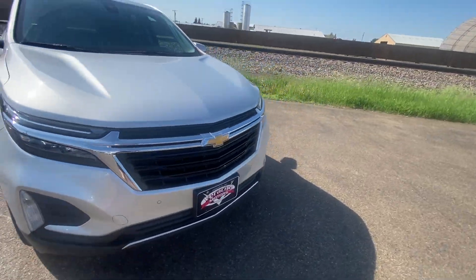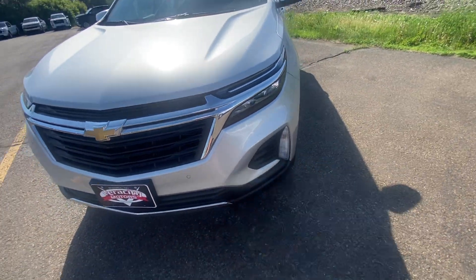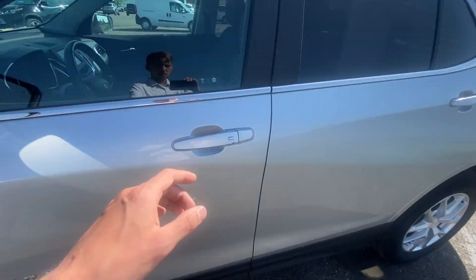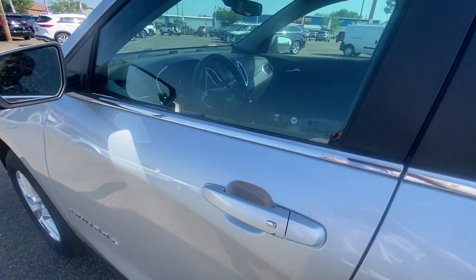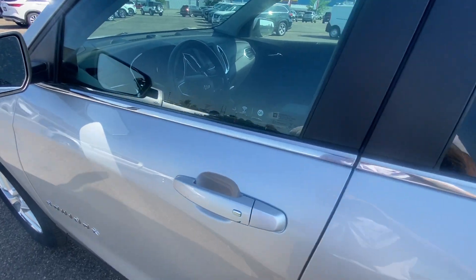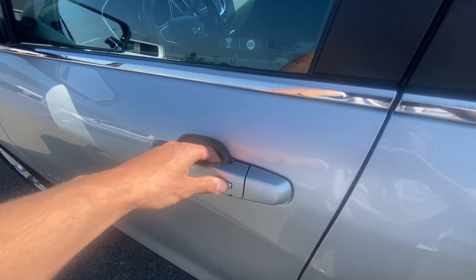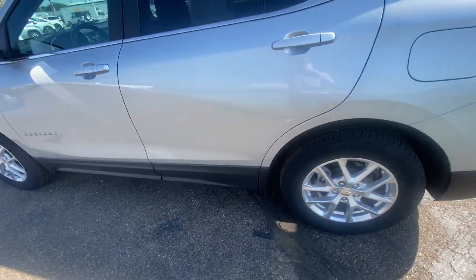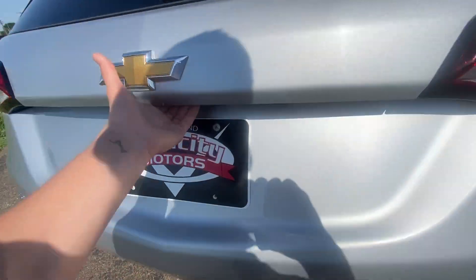Parking sensors going along the front bumper as well, again with that gold Chevy bow tie, fog lights down below, nice headlights. You are going to have proximity keys on the driver and passenger handles — what that's going to do for you is, say if your hands are full and you've got your keys in your pocket carrying groceries, you're able to just hit this button right here and lock and unlock your vehicle without ever having to take your keys out. Super nice, really easy feature.